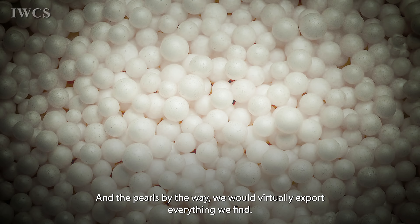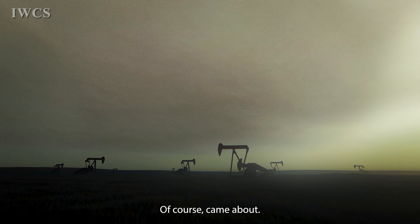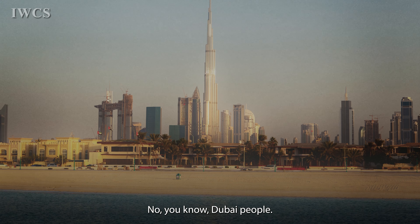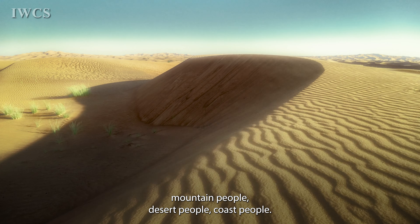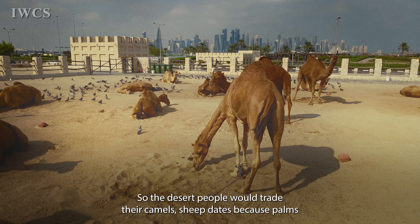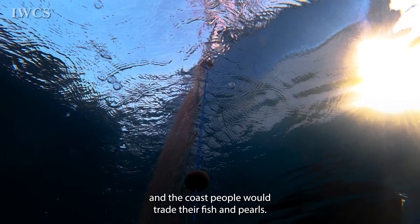The pearls — we would virtually export everything we find. We never wore them; it helped grow our economy, until the Japanese pearls came about. But luckily, within the same decade, we discovered oil. Back in the days, there was no Abu Dhabi or Dubai as such — they would only refer to three different peoples from different areas: mountain people, desert people, coast people. All three would eventually meet up in Dubai to trade whatever they had. The desert people would trade their camels, sheep, and dates. The mountain people would trade their honey. And the coast people would trade their fish and pearls.